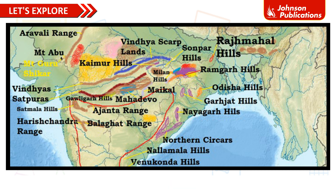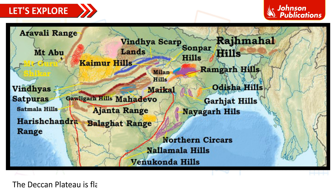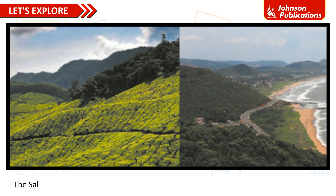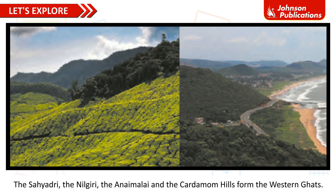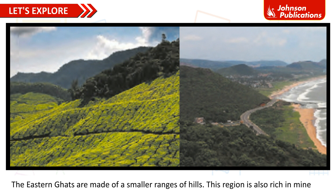Deccan Plateau: The Deccan Plateau extends from the Satpura Hills in the north to Kanyakumari. The Deccan Plateau is flanked by the Western Ghats in the west and the Eastern Ghats in the east. The Sahyadri, the Nilgiri, the Anaimalai and the Cardamom Hills form the Western Ghats. The Eastern Ghats are made of smaller ranges of hills. This region is also rich in minerals.